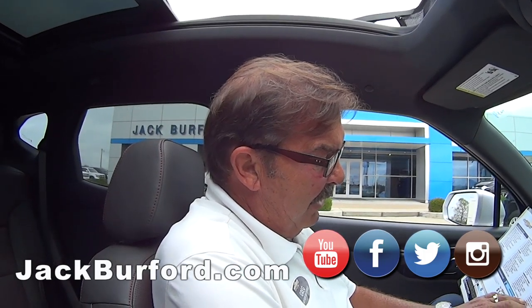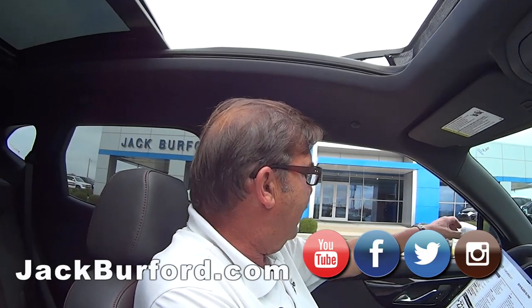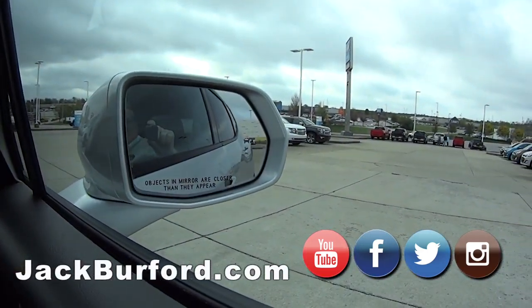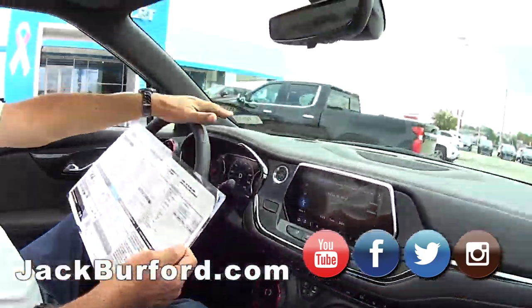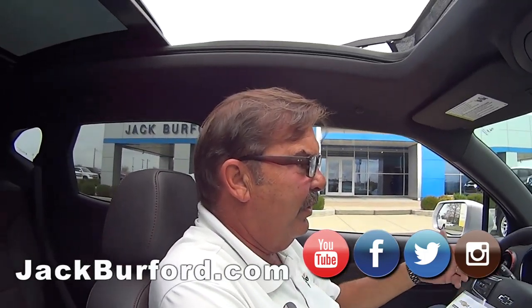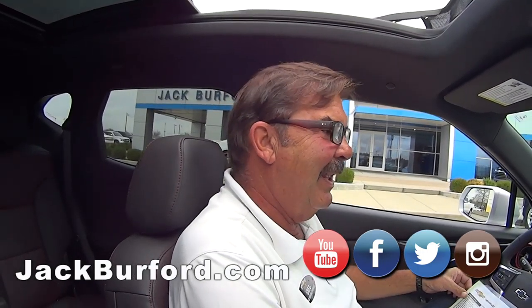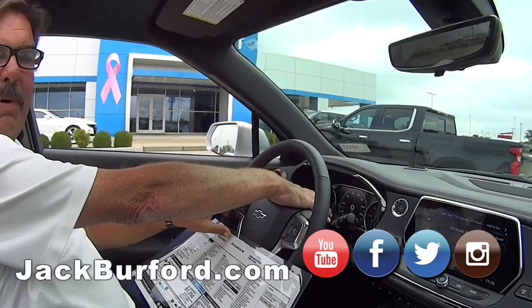Of course it has a panoramic sunroof with a cover that slides forward, along with a bug shield. This one has what's called the Enhanced Convenience and Driver Convenience Package 2. With that you get blind spot monitoring and cross-traffic alert in the rear.